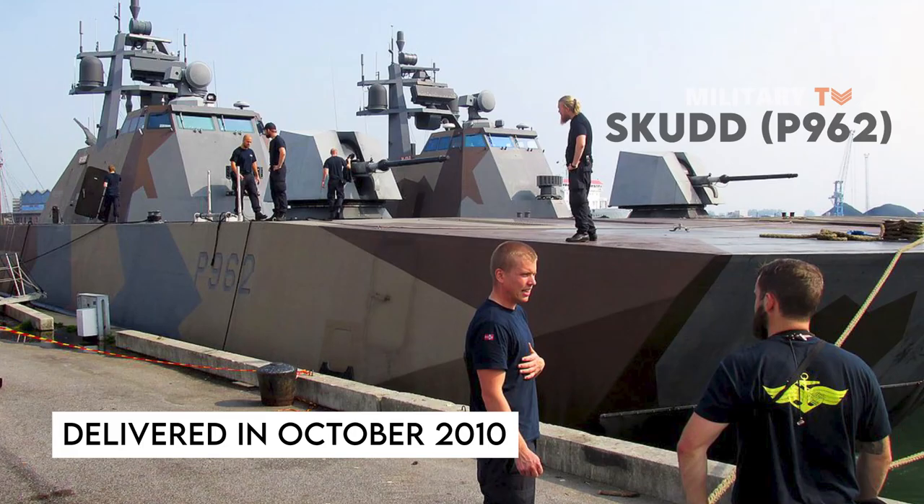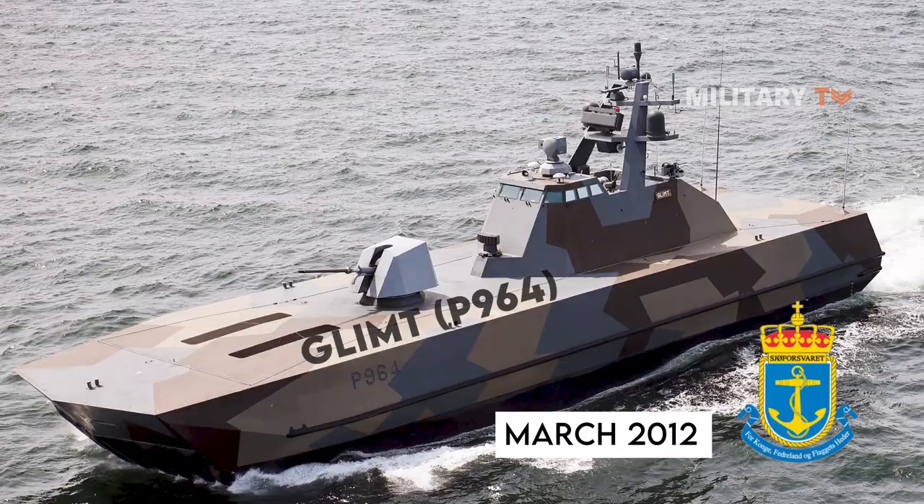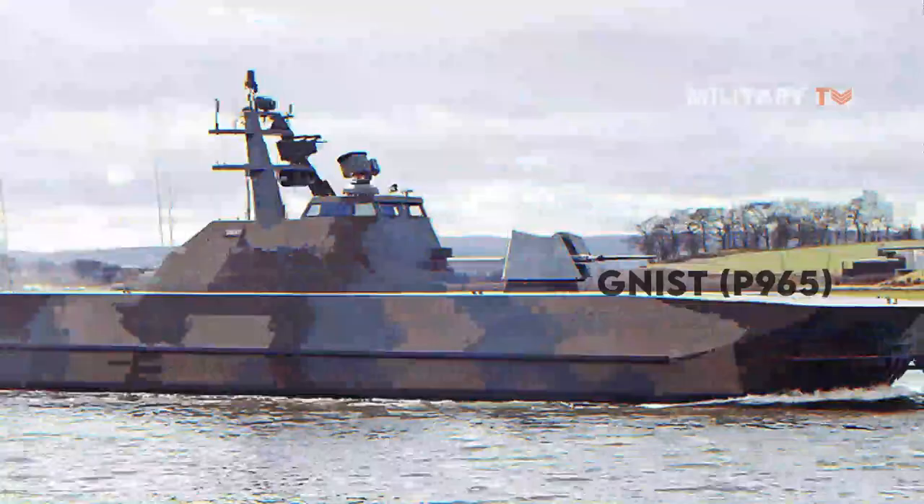The second ship in class, the Storm P-961, was delivered in September 2010. The Skudd P-962 was delivered in October 2010. The Steil P-963 was delivered in June 2011. The fifth ship in class, the Glimt P-964, was handed over to the Royal Norwegian Navy in March 2012. The last ship in class, the Gnist P-965, was delivered to the Royal Norwegian Navy in November 2012.